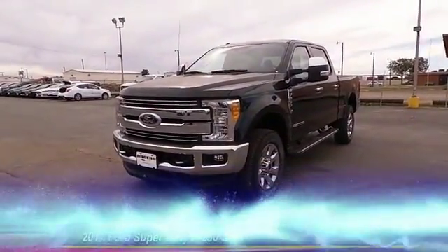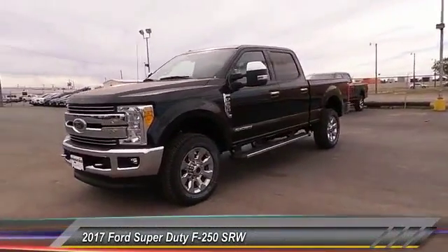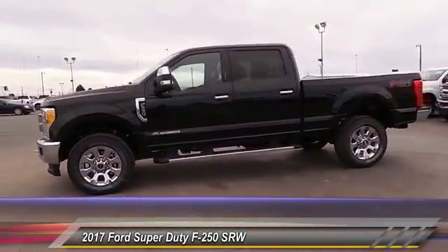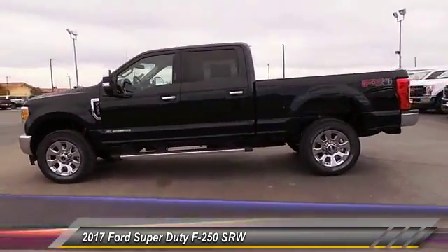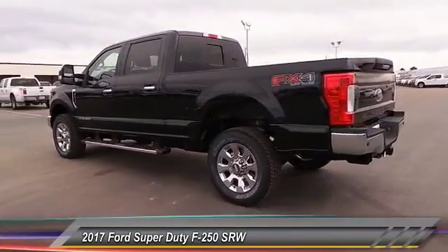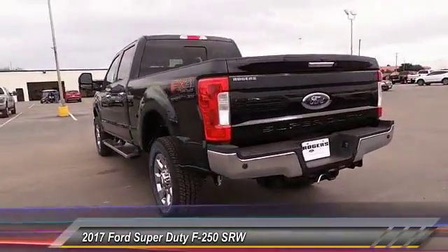The 2017 Ford F-250 Super Duty. Head-to-head fuel efficiency. Head-to-head towing. Head-to-head torque. Ford F-250 Super Duty, and is priced below $65,000.